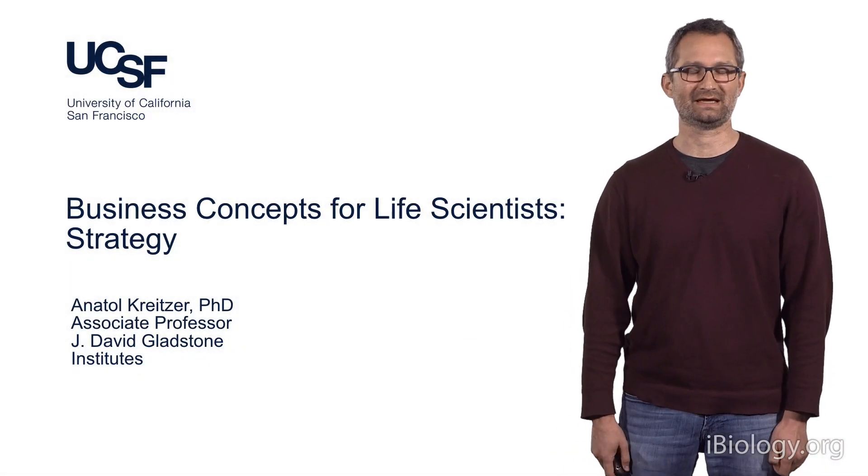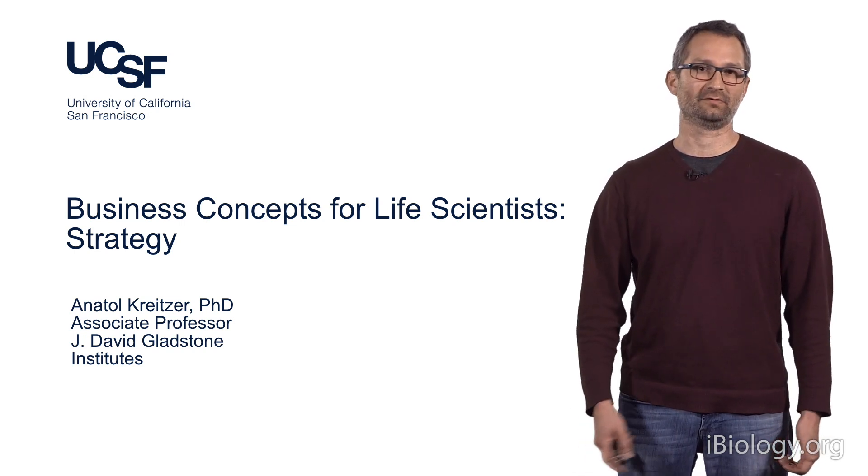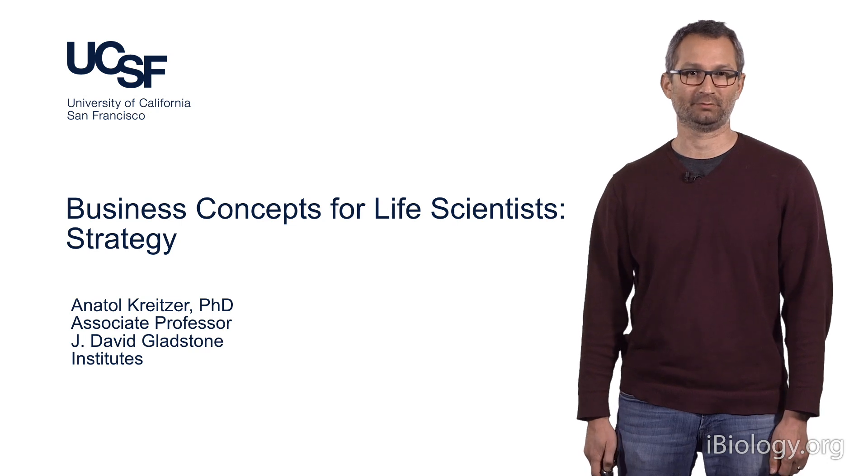Hi, my name is Anatole Kreutzer, and today I'm going to be telling you about how concepts from business that you've learned about in this course actually apply to your academic lab as well.